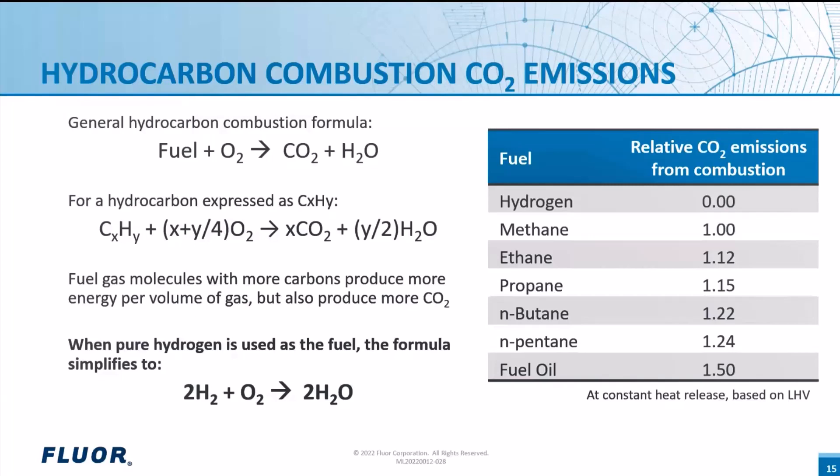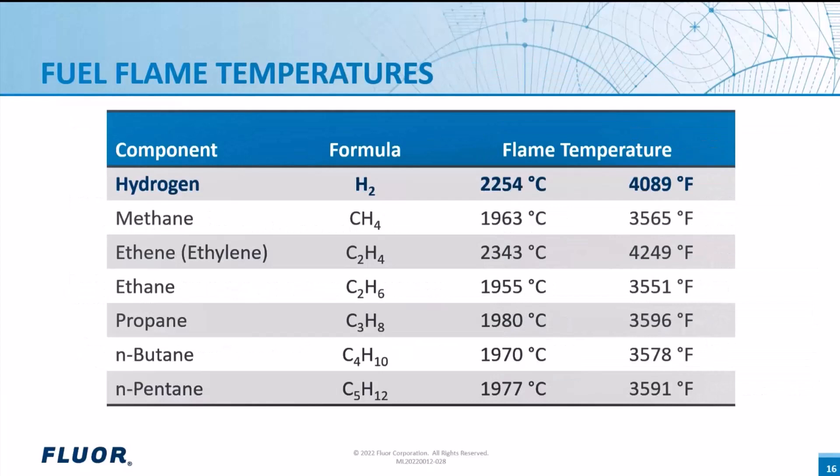When air is used to supply oxygen, most of the nitrogen passes through unchanged but takes up space and consumes heat as its temperature increases. Some of the nitrogen reacts with oxygen to make NOx, a pollutant that can lead to smog formation. Shown here is a table of flame temperatures for typical components in a natural gas or industrial fuel gas. Note that the hydrogen flame temperature is about 500°F (300°C) higher than that for methane and most other fuel gas components. Hydrogen has a slightly lower flame temperature than ethylene, but ethylene and other olefins typically make up a very small percentage of an industrial fuel gas stream.